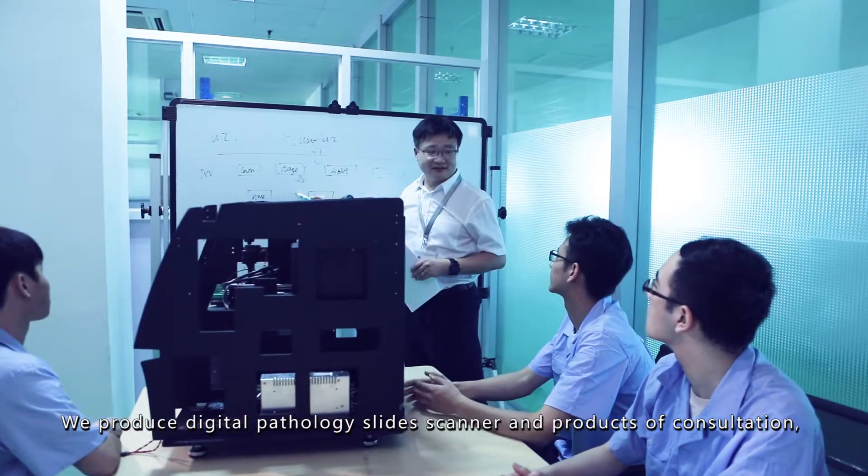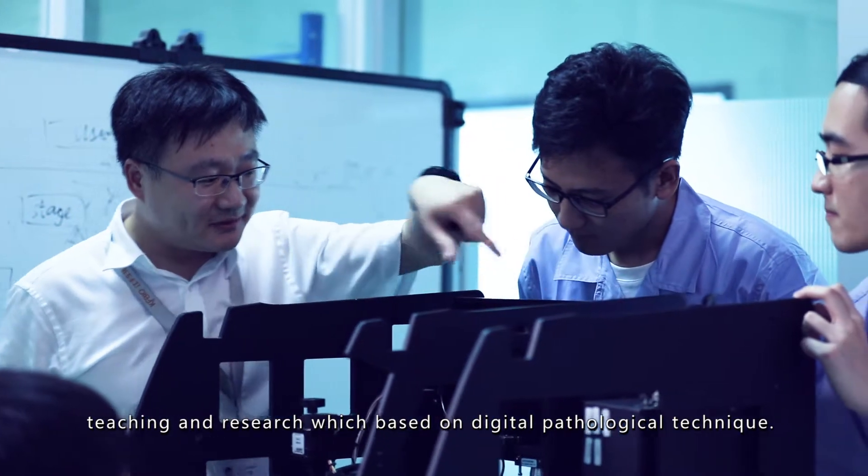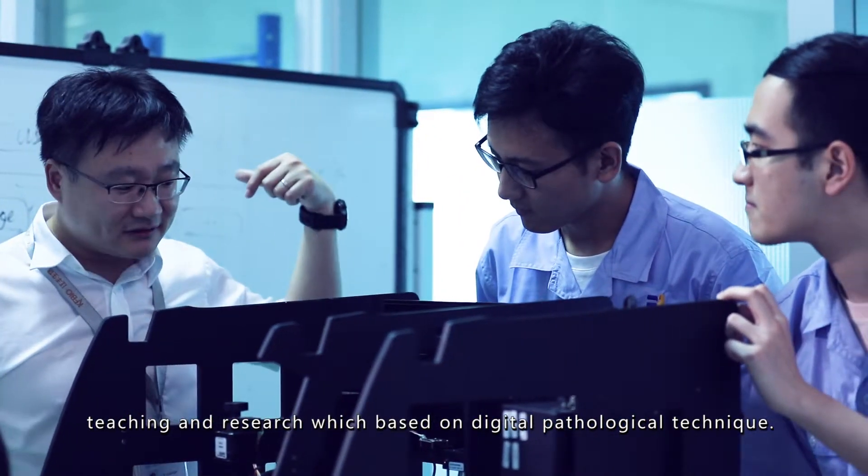We produce Digital Pathology Slide Scanners and products for consultation, teaching, and research which are based on digital pathological technique.